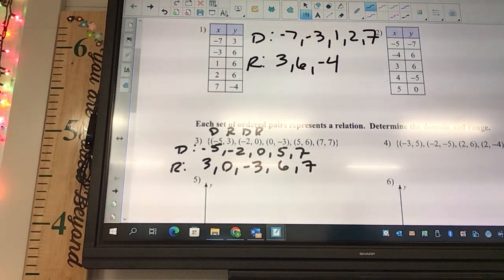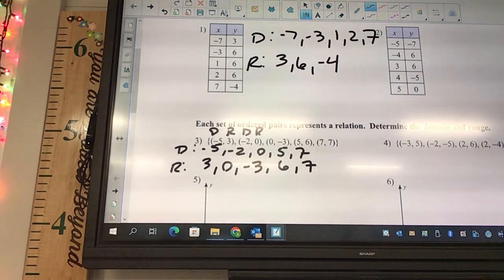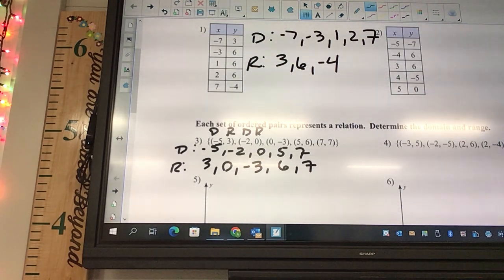Because your test is all multiple choice, look very closely at the options to make sure you don't miss a negative or something and pick the right one.